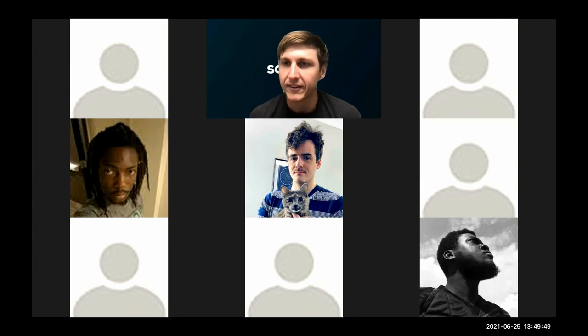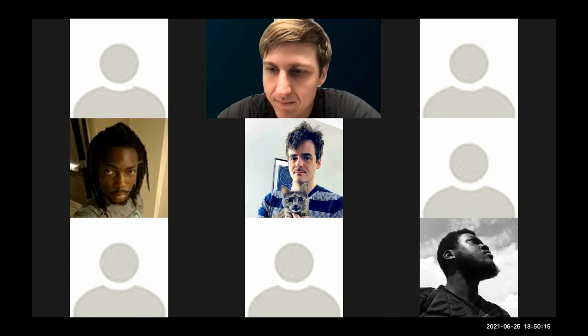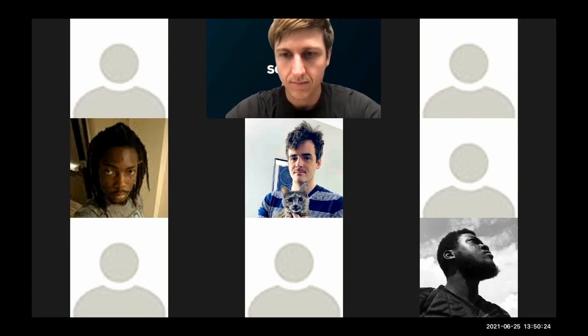Kelvin opens the session with nine participants. The group decides to take questions from both Discord and directly on the call. Kelvin reads out a question from Luke referencing a Trello board: 'What is the status of the Trello sales roadmap?'